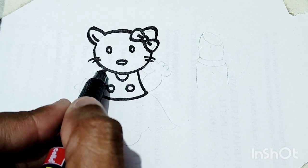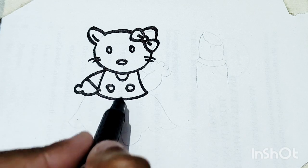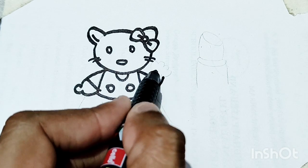H, I, J, K, L, M, N, O, P, Q, R, S, T, U, V, W, and Z.